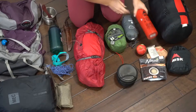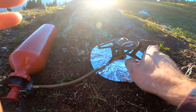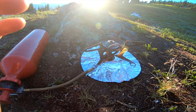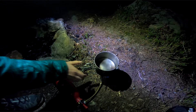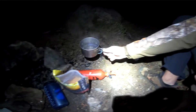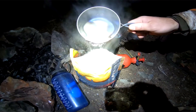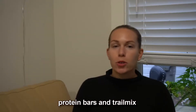Item number eight is a cook stove and fuel. This is important because you can't always count on having a fire — especially in our region during the summer months, there's high forest fire activity and fires are sometimes banned. With a cook stove you can boil water for safe drinking and cook a meal in just minutes. Item number nine is cookware: a pot, a cup, and a spork make it possible to eat foods other than just protein bars and trail mix. Item number ten is a water bottle — we don't need to explain this one.